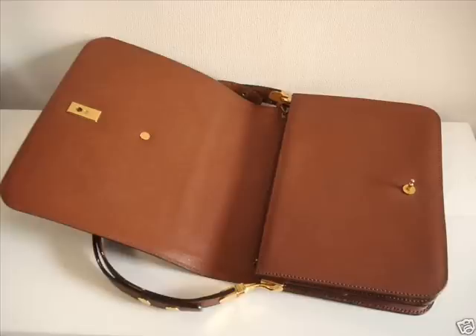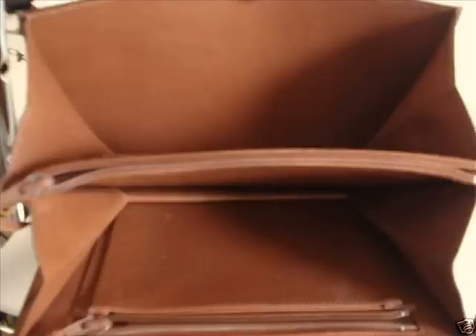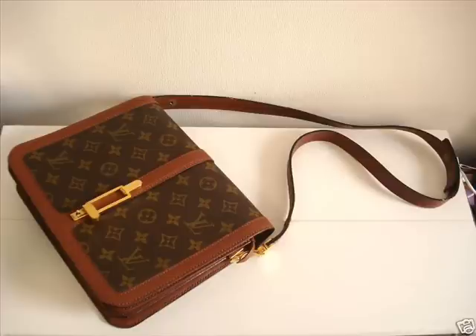I was almost set to say I'm not 100% sure, but the Japanese magazines came through, and I'm happy to say the piece is genuine.